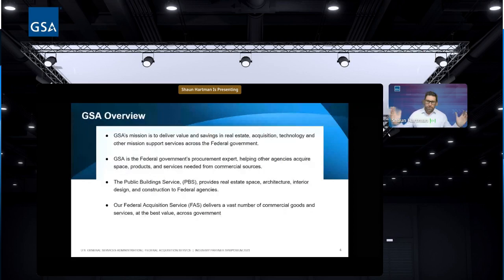GSA's mission is to deliver value, savings, and real estate acquisitions, technology, and other mission support services across the federal government. We're broken into a few sections. Public Building Service is one of our biggest, with 8,000-plus assets maintaining 350 million-plus square feet of workspace for over one million federal employees. If you have business in public building service — leasing, interior design, construction, security, landscaping, or architecture — definitely look into Public Building Service.